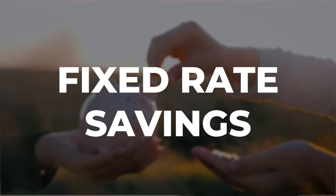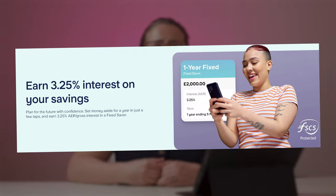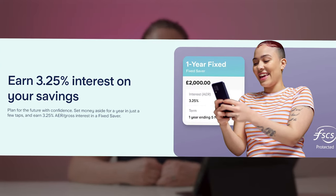Fixed rate savings. Starling now offers fixed rate savings. They currently have a one-year fixed rate savings account offering 3.25% AER/gross interest on deposits of between £2,000 and £1 million. 3.25% isn't the best rate, but it is competitive, and if you already bank with Starling, it could be a convenient place to keep your money.